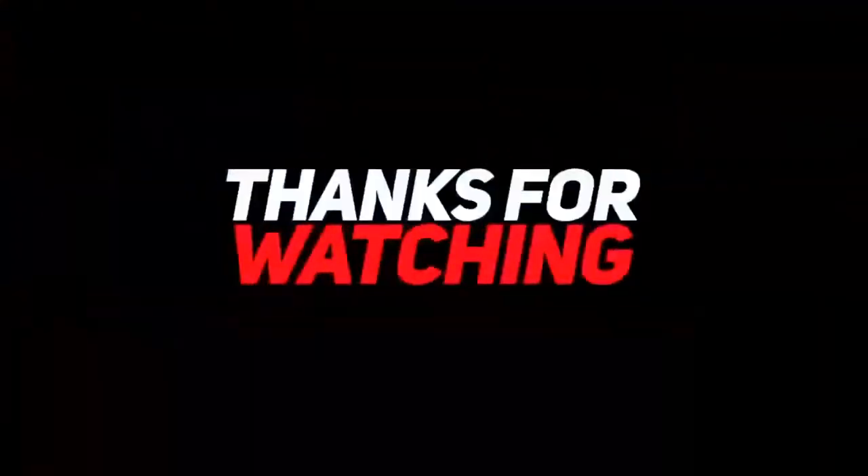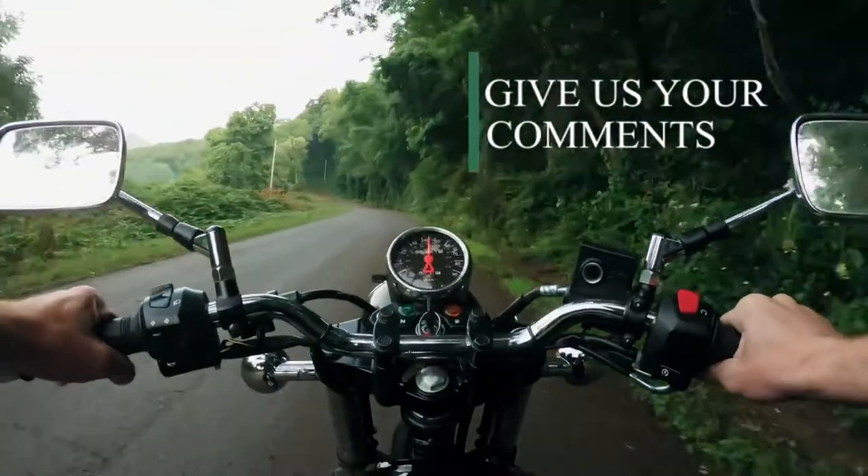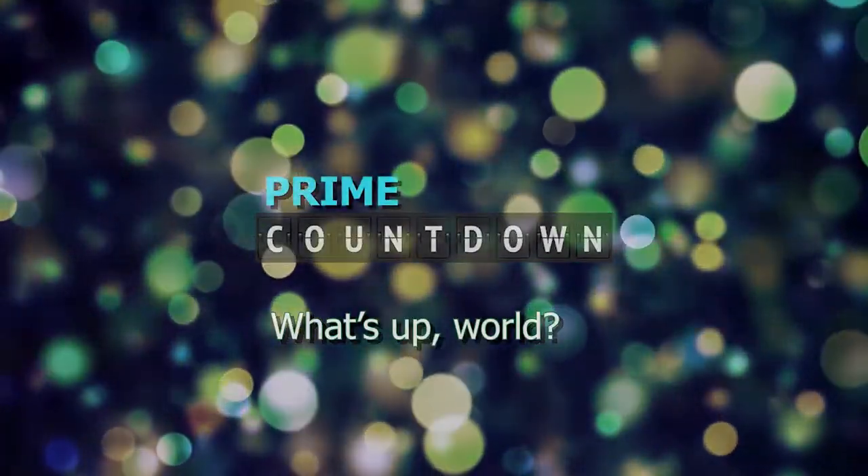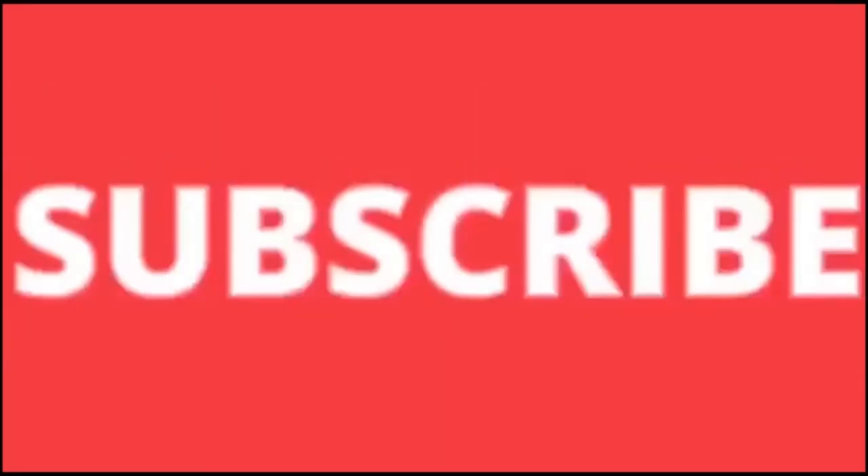Do you agree with our top picks? Give us your comments and check out the other interesting videos from Prime Countdown. Remember to give us the thumbs up if you liked the video. Subscribe and share.